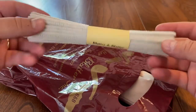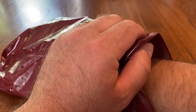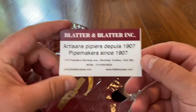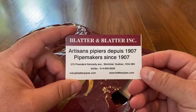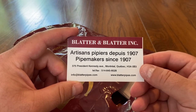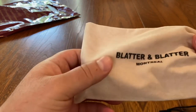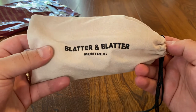He threw in a bunch of pipe cleaners when I bought the pipe — quite common but very generous nonetheless. Here's their little business card — they're on President Kennedy Avenue, right downtown Montreal. They've been in Montreal since 1907.